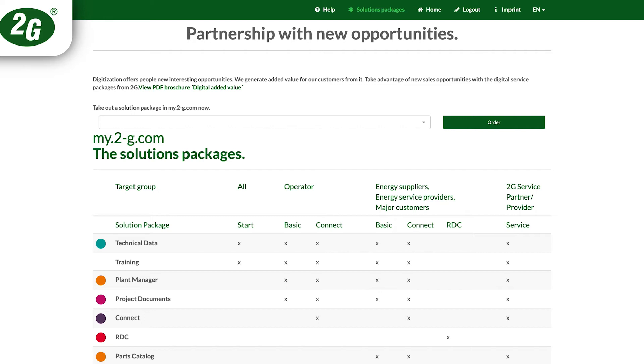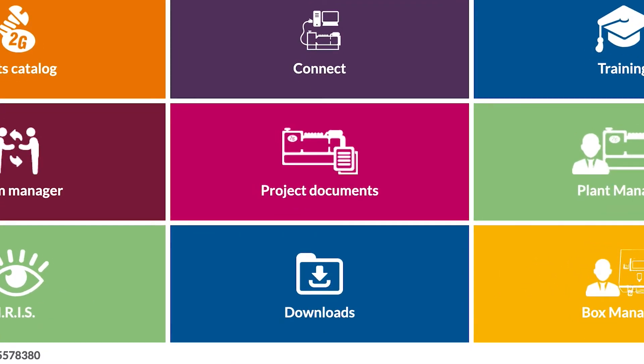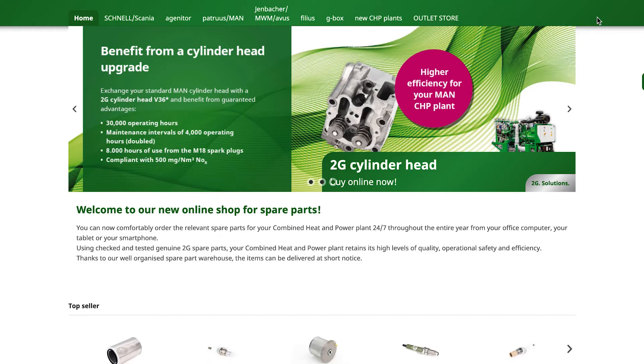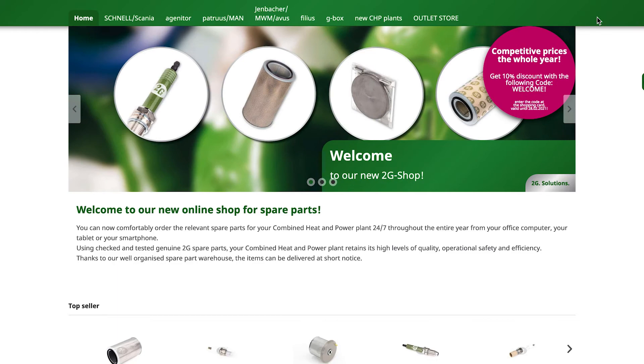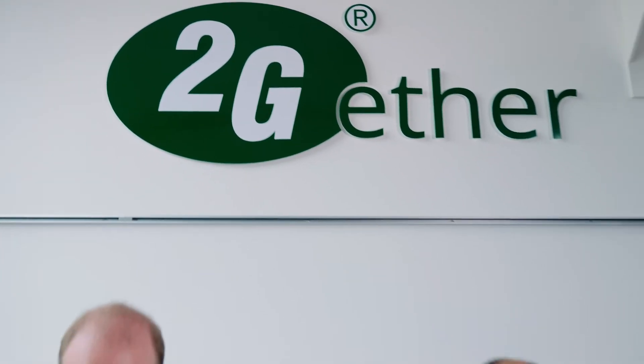Another tool is a browser-based online platform called my2g.com for easy access by the customer to project documents and a spare parts catalog, including an online shop that makes spare parts ordering for the customer more easily.